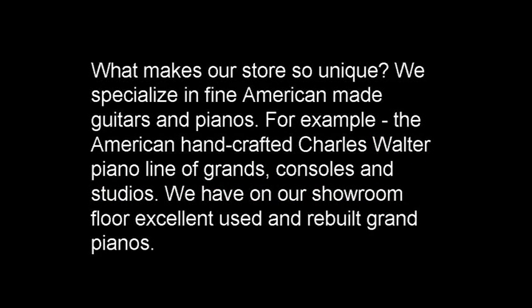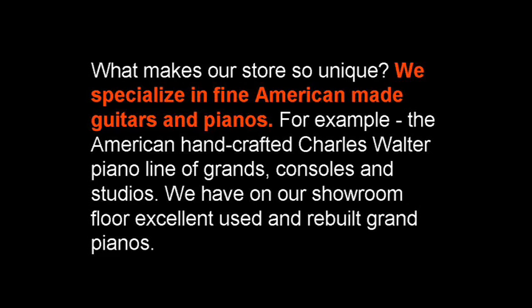Finally, we get to the last paragraph. Here's what's important: 'We specialize in fine, American-made guitars and pianos.' Finally, in the third paragraph, buried as the second sentence, there's our USP — our unique selling proposition. That's what's going to bring customers in, and we're going to bring that to the forefront.